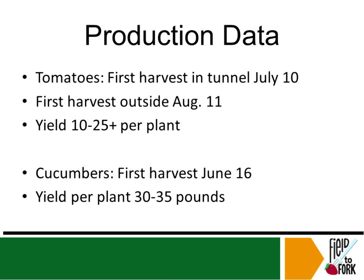Here's an example where their first high tunnel tomatoes were harvested on July 10th, while outside-the-tunnel tomatoes were harvested August 11th — a whole month later. When you're doing this as a business, it's very important to be earlier, and here's an example of someone who was a month ahead.